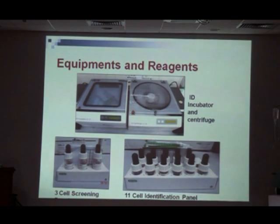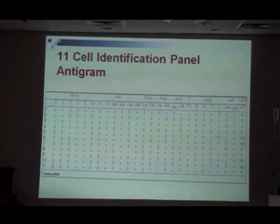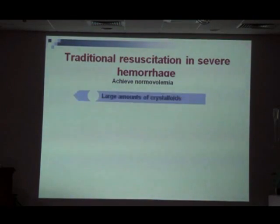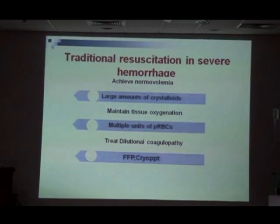This is what a red cell antigen panel antigram looks like — with RH antigens, Kell, Duffy, Kidd, Lewis, and other clinically significant antigens. The traditional resuscitative approach is to achieve acute normovolemia with large-volume crystalloids, maintain tissue oxygenation with packed red cells, and treat dilutional coagulopathy with cryoprecipitate, FFP, and platelets when dilutional thrombocytopenia occurs.